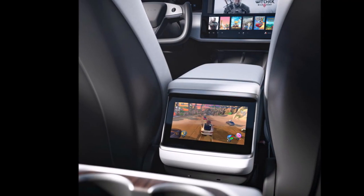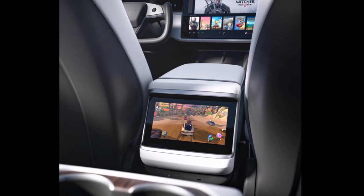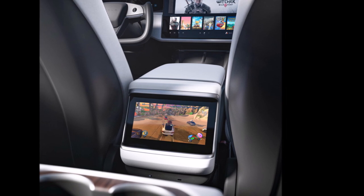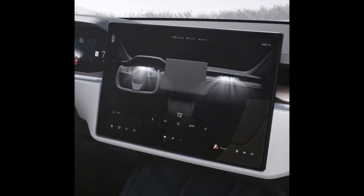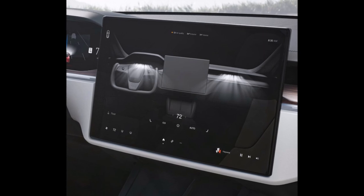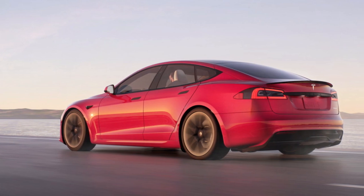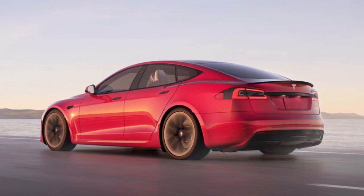Let me know your thoughts about the Model S and Model X refreshments and the Plaid versions. Do you like not having a gear shifter or turn signals? This is Armin Haryan from torquenews.com. Please subscribe to our channel for daily Tesla and electric vehicle news analysis and ring the notification bell. Have a wonderful rest of the day — God bless you, everyone, and see you soon in our next report.